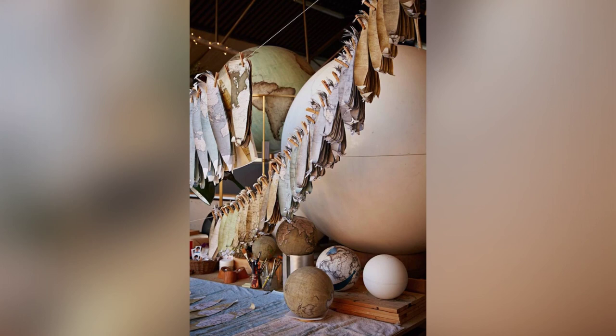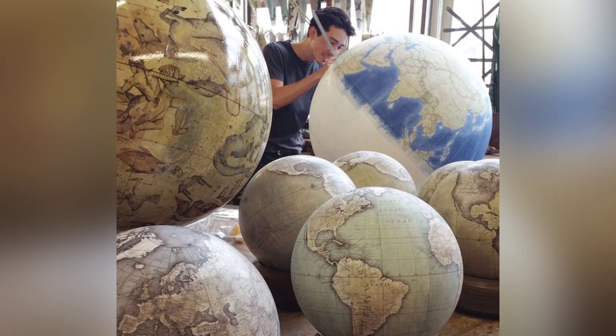In a time when mass-produced globes and GPS have taken over, there are only two workshops left in the world that still practice the ancient art of handmade globe-making.